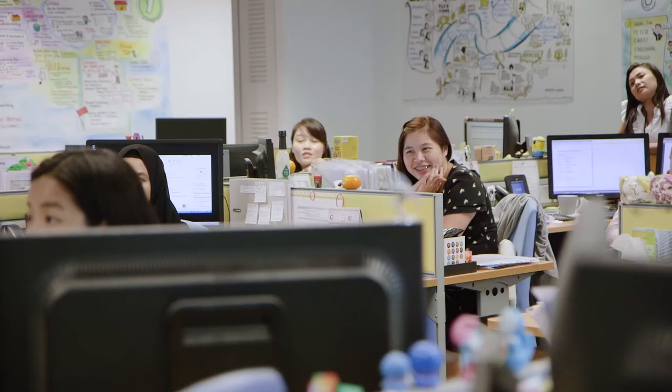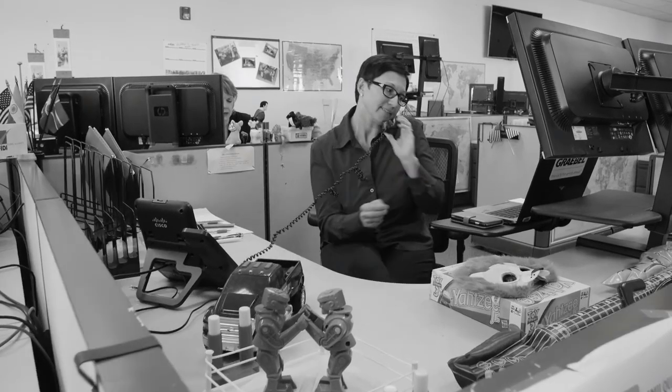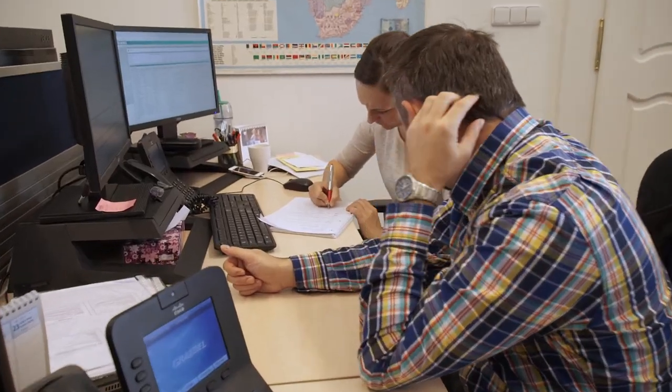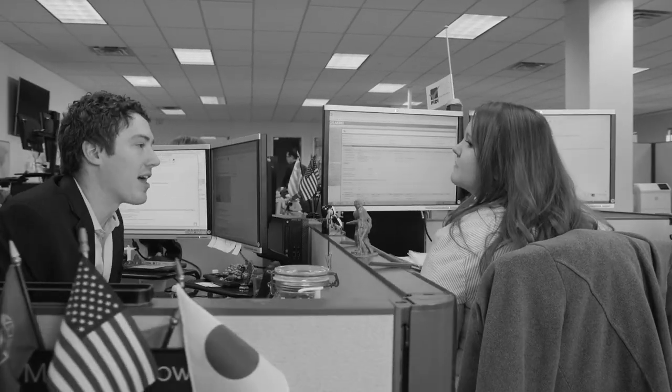Technology is amazing, but there's no substitute for a friendly voice telling you they are there for you every step of the way. Your employees can quickly contact their personal relocation consultant anytime they have questions.